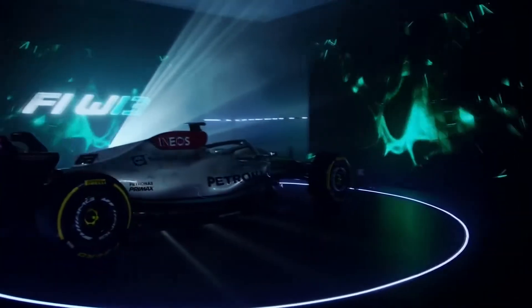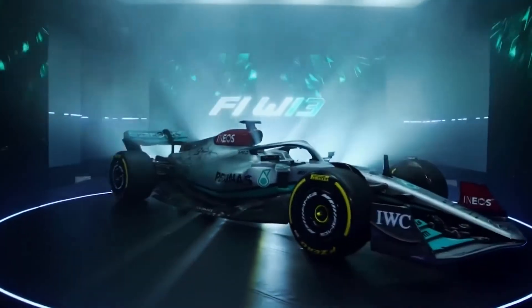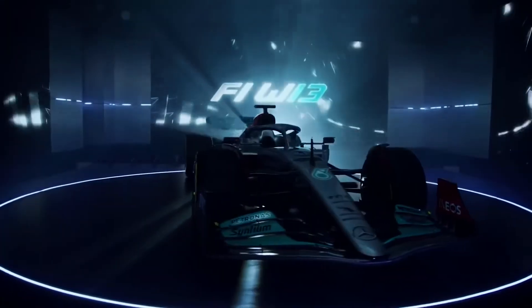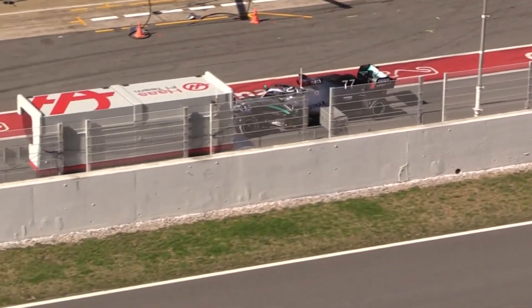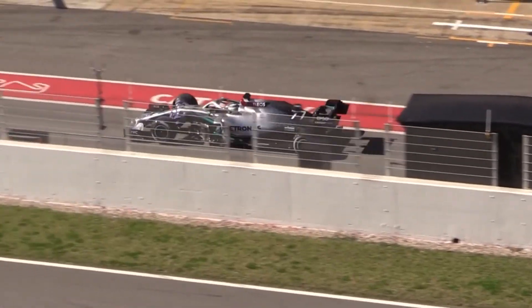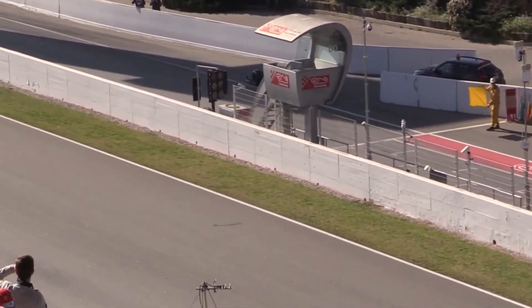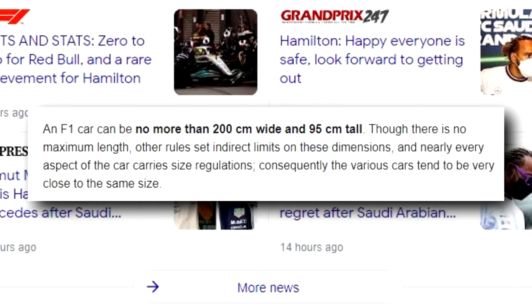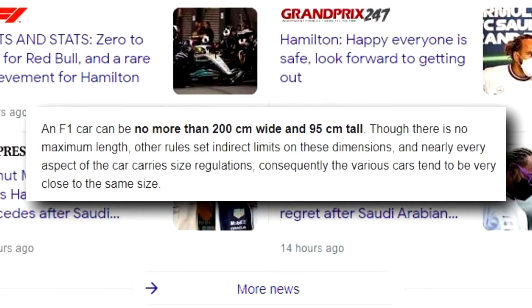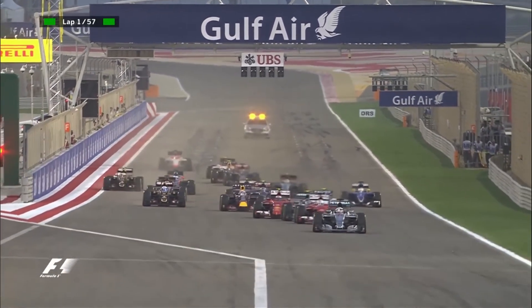Verstappen has cautioned against counting Mercedes out, saying they have a quick package. With 23 races still to go before Abu Dhabi, Verstappen thinks it's too early to write them off. After a tense season-long battle with the team in the previous campaign, he said: 'I know from last year how quickly a car can be developed, and at one point it was very hard to beat. We shouldn't underestimate how quickly things can change. Especially with the new regulations, there are still a lot of unknown areas where you might suddenly find a lot of performance. I expect them to work extremely hard to close the gap.'